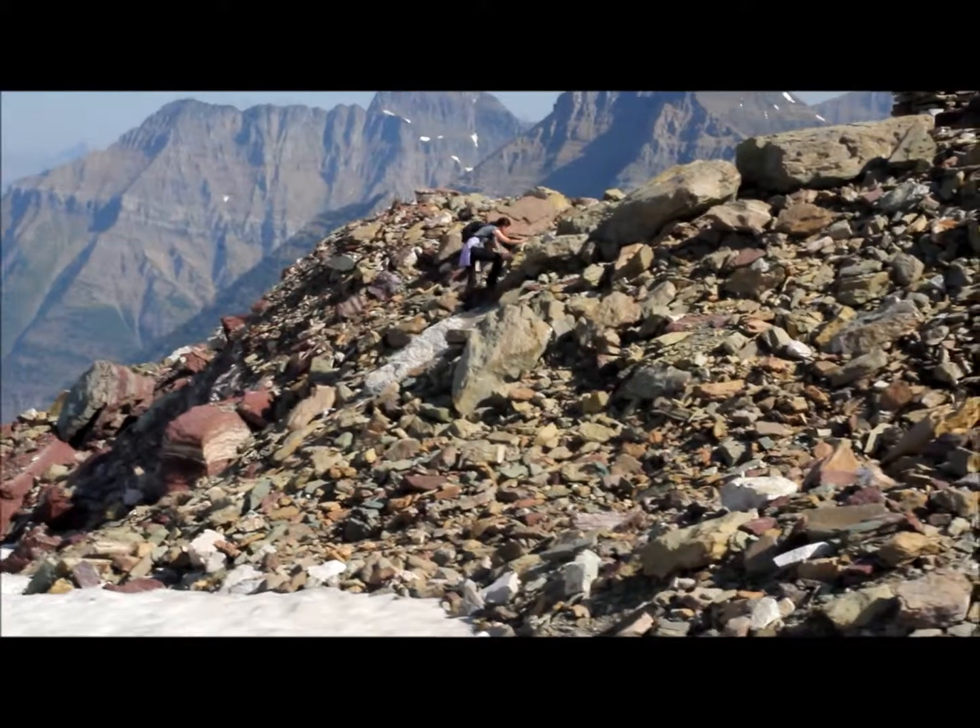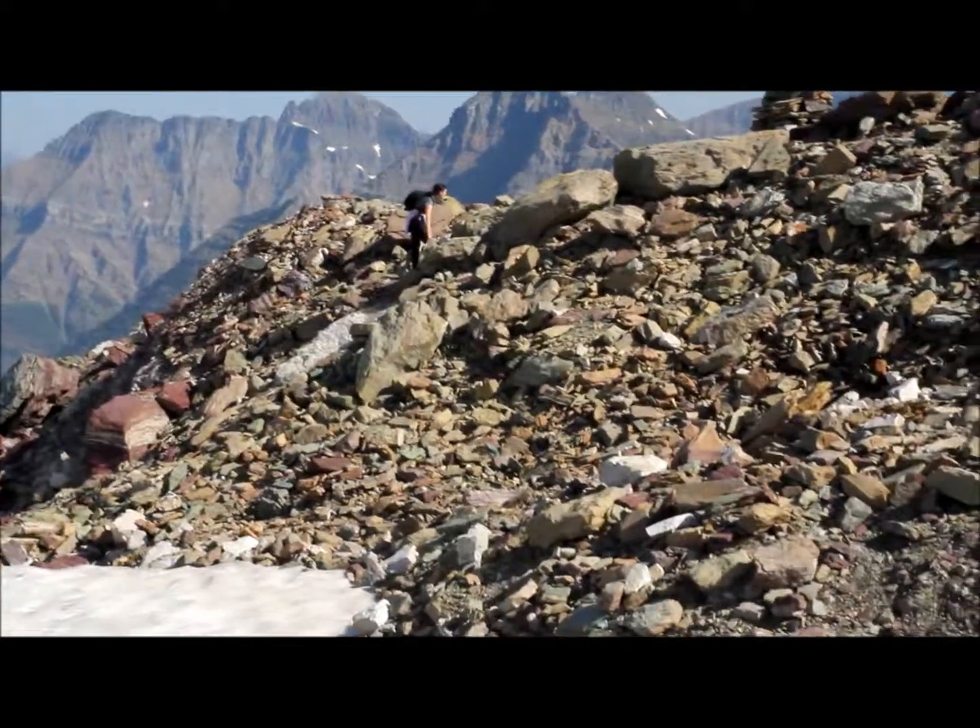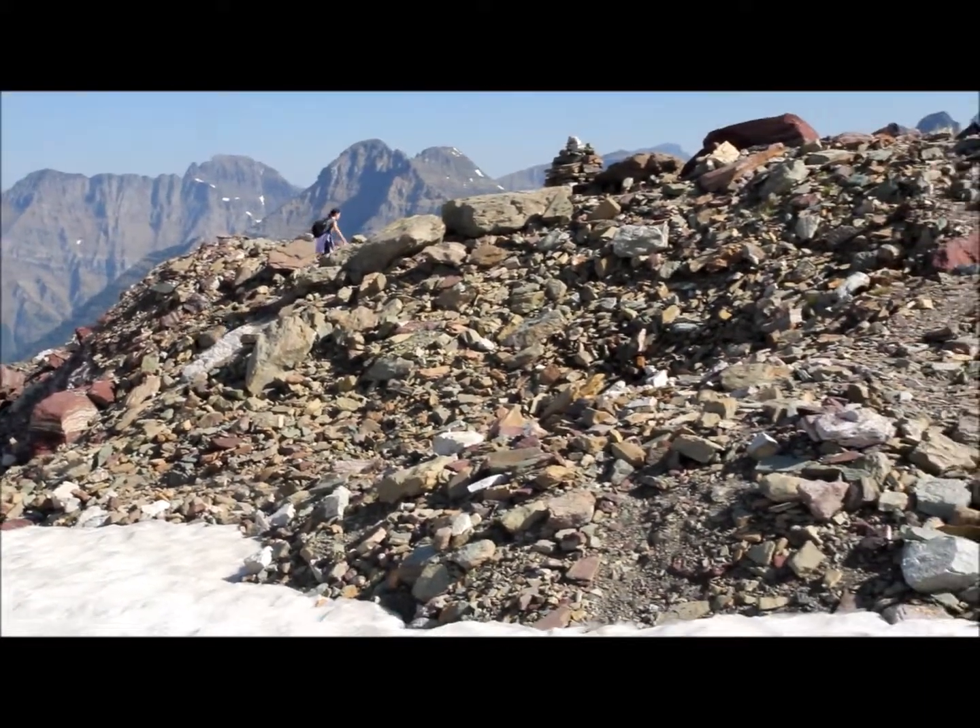We have a climber over there, climbing up the moraine. It's an awesome place.